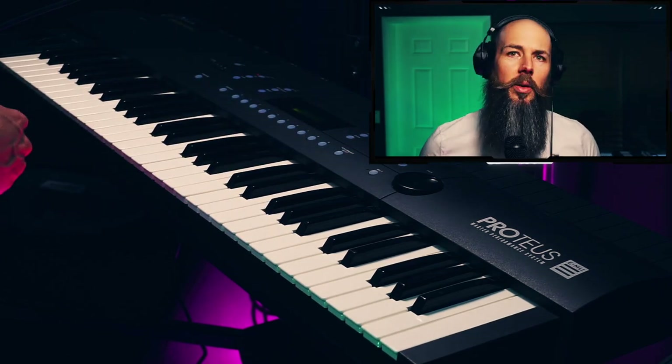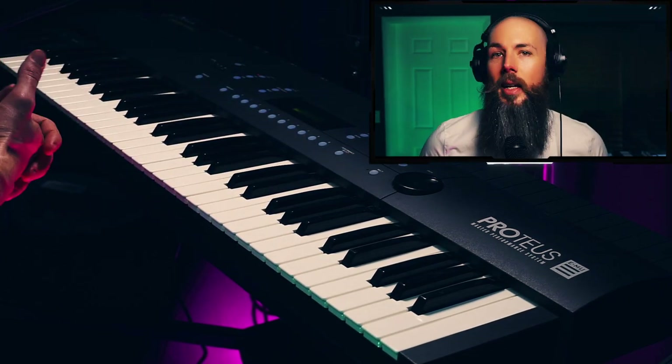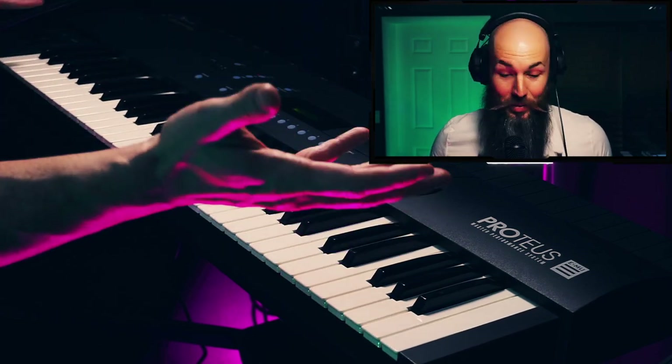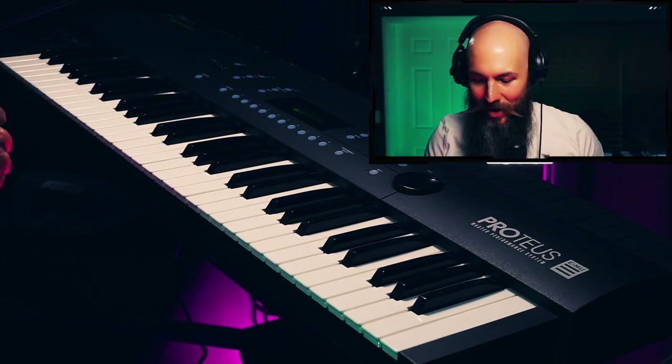I have a video on my channel where I compare the piano sounds of Addictive Keys and Keyscape and it's my most popular video. What's interesting is this sounds really good and this thing came out, what, 30 years before those products? Pretty crazy.